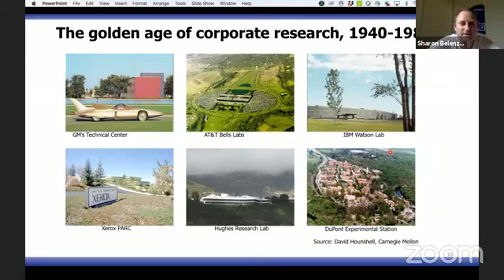If you don't believe the numbers, the fact is these great institutions no longer exist — with the exception perhaps of a beta version of IBM's Watson lab. These are just a small number of the labs we had; we had way more. It's a real, significant thing that happened.